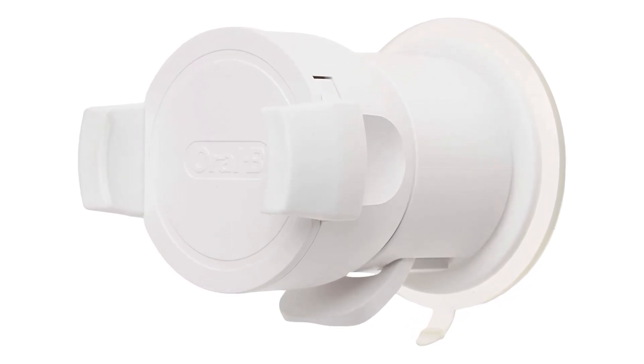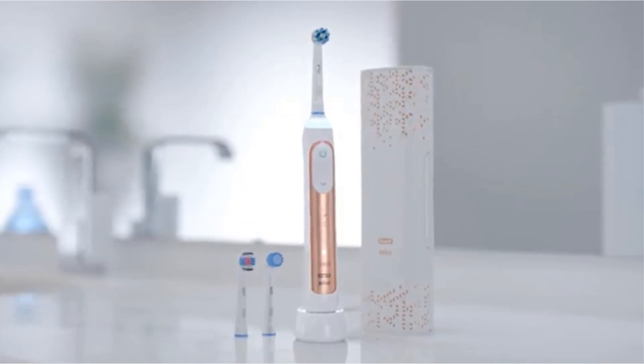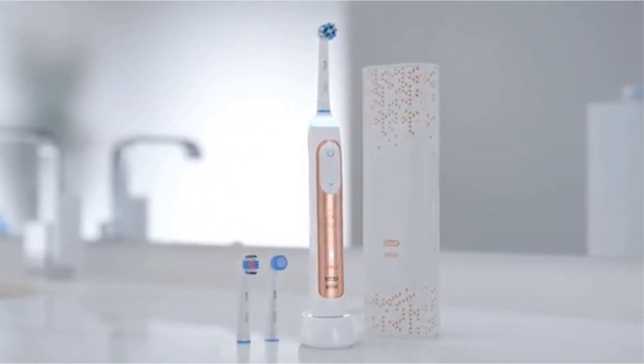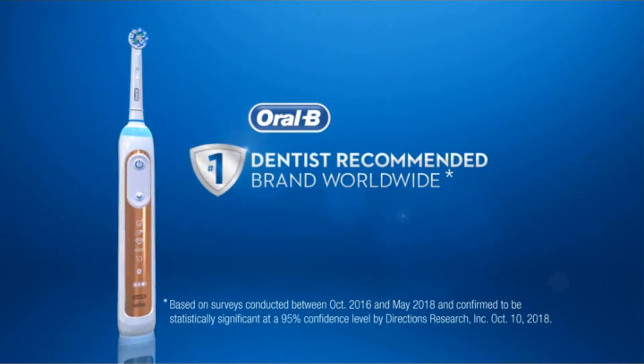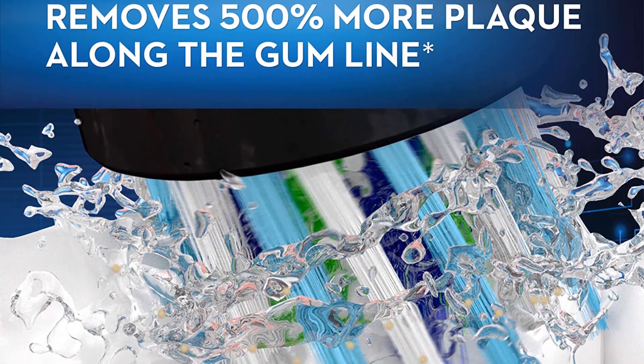The Oral-B Pro Genius 8000 is not what your average consumer buys. If you are really serious about electric toothbrushes and want the best of what is available in the market, including all the gimmicks, then the Genius Pro 8000 definitely deserves to be considered.